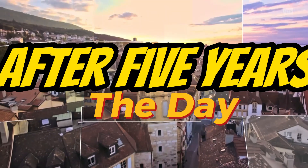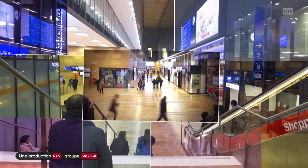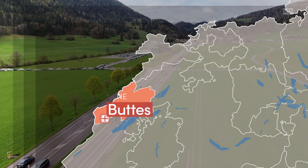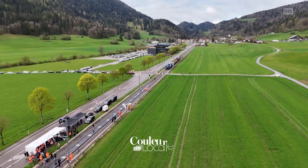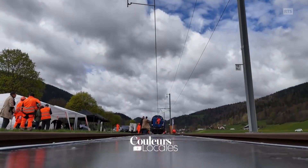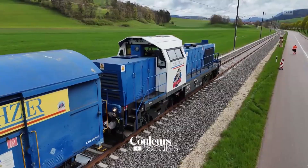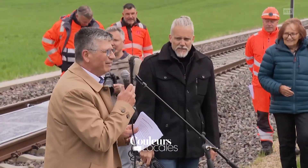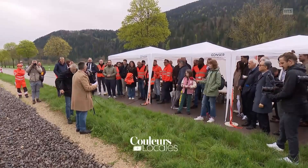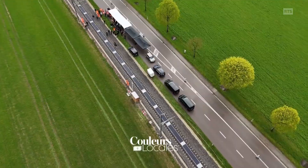Fast forward five years, and Scuderie's vision has come to life. In April 2025, in the quiet village of Buttes in the canton of Neuchâtel, Sunways installed 100 meters of solar panels directly between active railway tracks. On a rainy spring day, with clouds overhead, Scuderie smiled. He called it a miracle — a miracle built on science, passion, and partnerships.